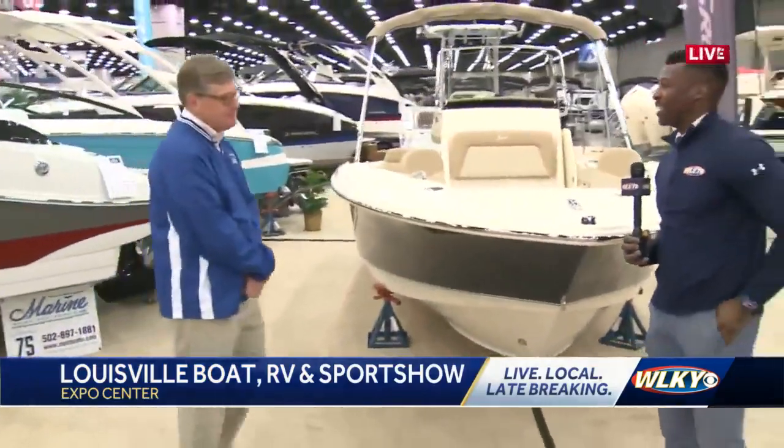I'm joined now by Brian Arnett. He's with Marine Sales and Service, which is actually not too far from WLKY on River Road, right next to Zorn Avenue.